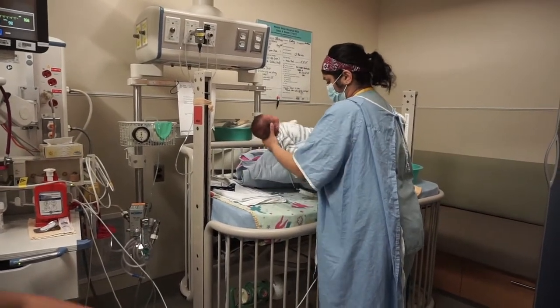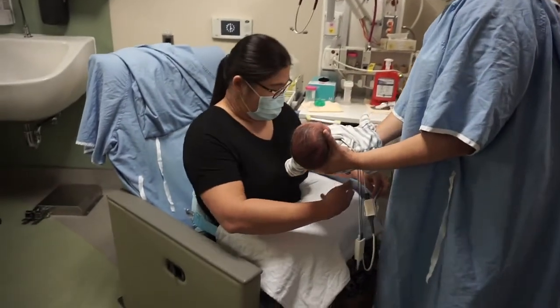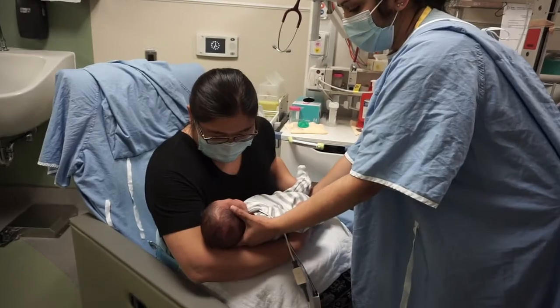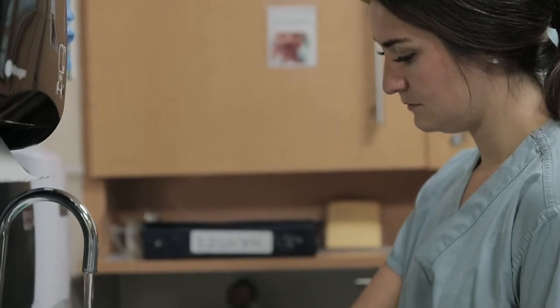Research shows that when parents are involved, their babies do better, and so do you. The best way to get started is to create some structure. Having a daily routine can help you feel more like a parent and give you a purpose. Partnering with your nurse to create a care plan will help you plan your day.